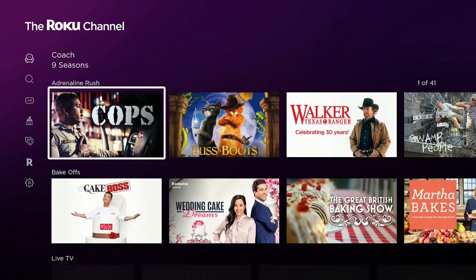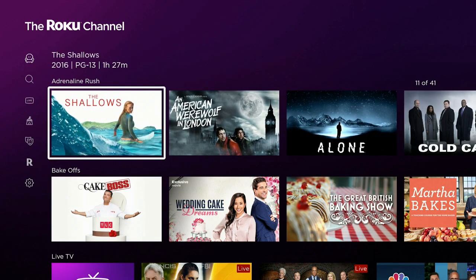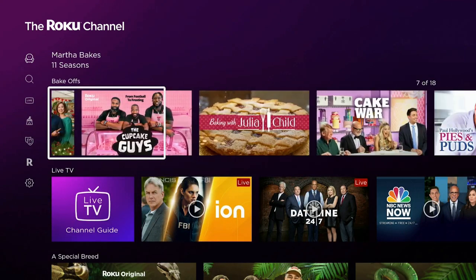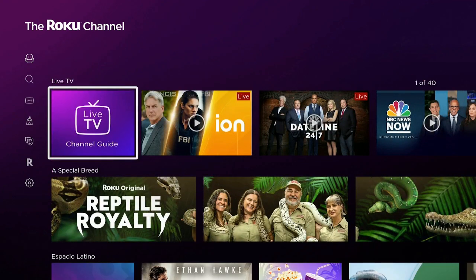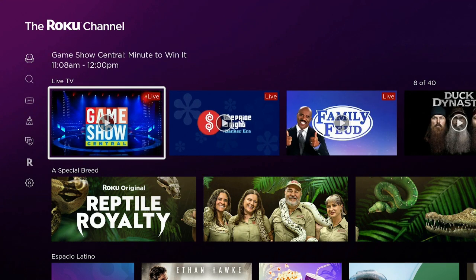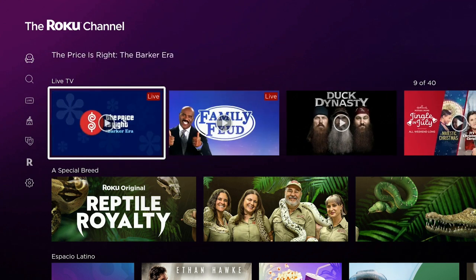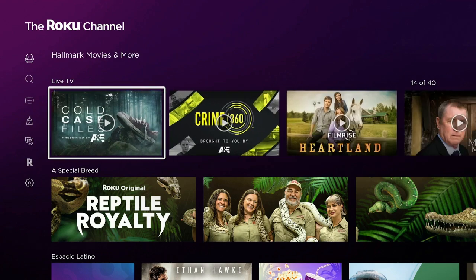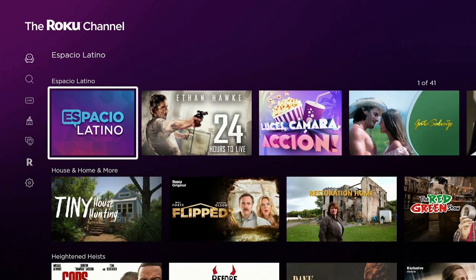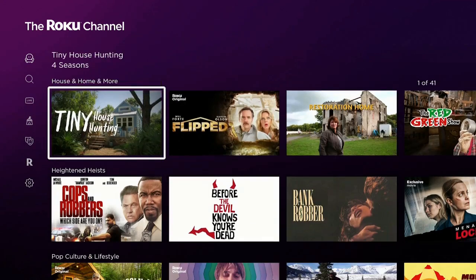Scroll over to the right — looks like there's something in here for everybody. Adrenaline and Rush — good content. Another 41 items further over. Takeoffs, some good cooking shows — 18 subjects in here. Here's your live TV. Keep going to the right — 40 different channels. Watch Game Show, which is always good — Price Is Right, Family Feud — and these three were just recently added.